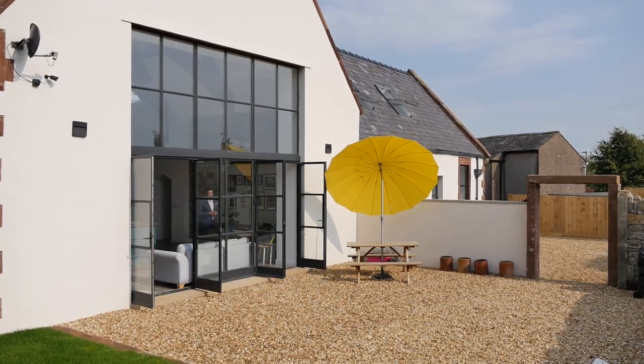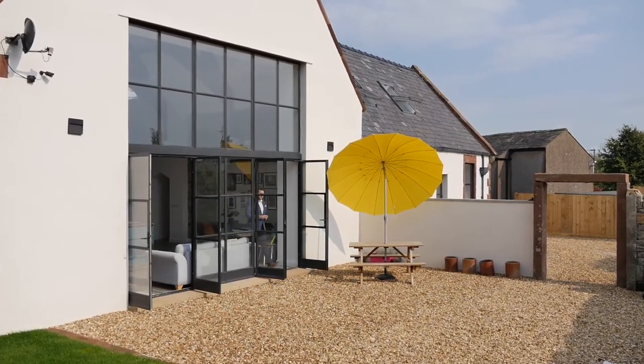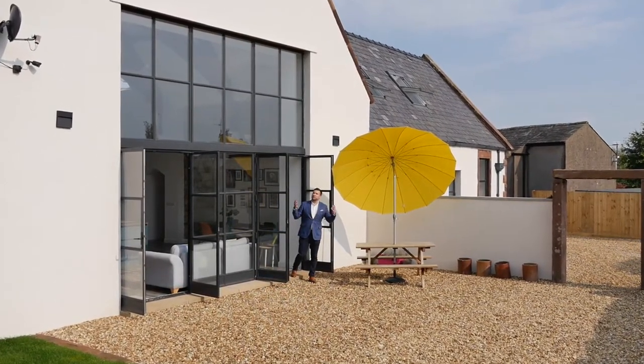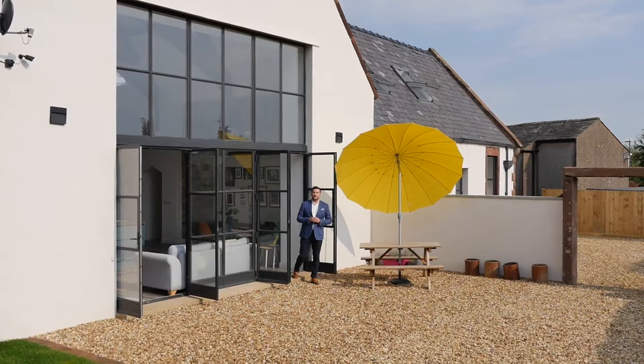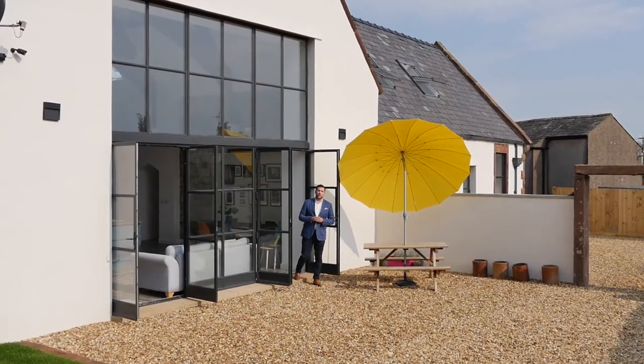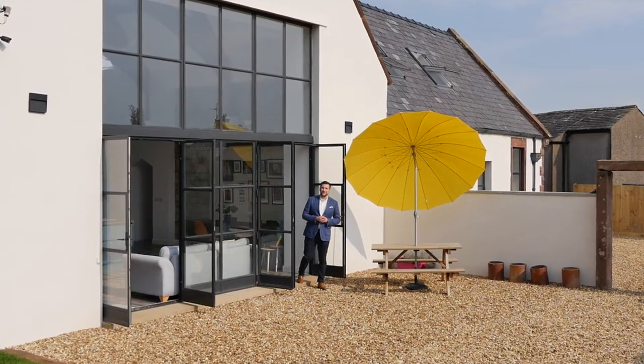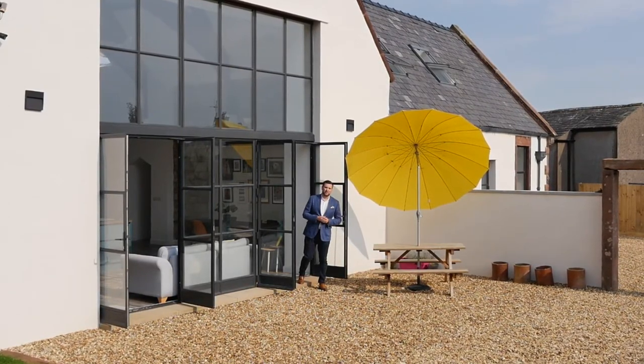Church House is second to none in terms of styling, design, and the sheer effort that has been put into this conversion. The owners have taken this beautiful old church building and created something truly spectacular — a home that you are sure to love. Myself and the rest of the team can't wait to show you around, and thank you for watching this property tour.